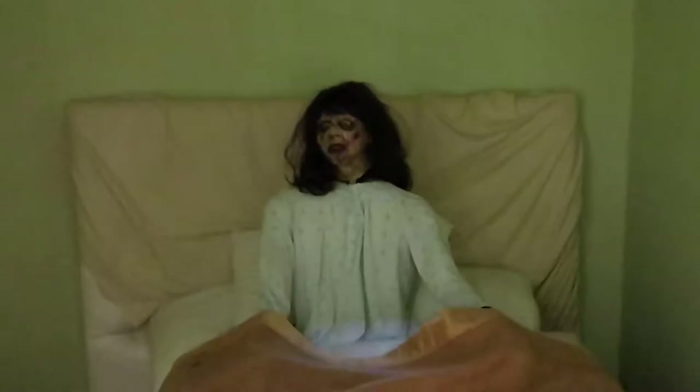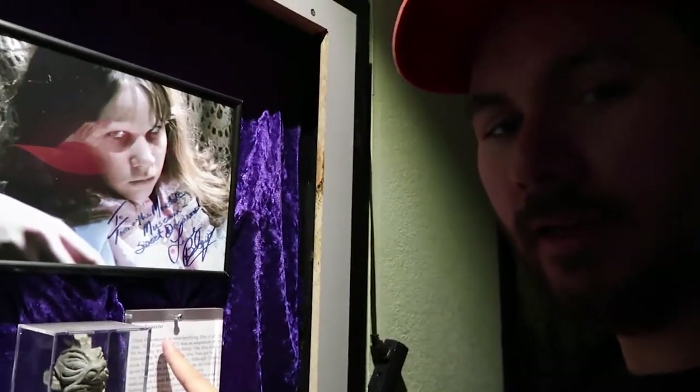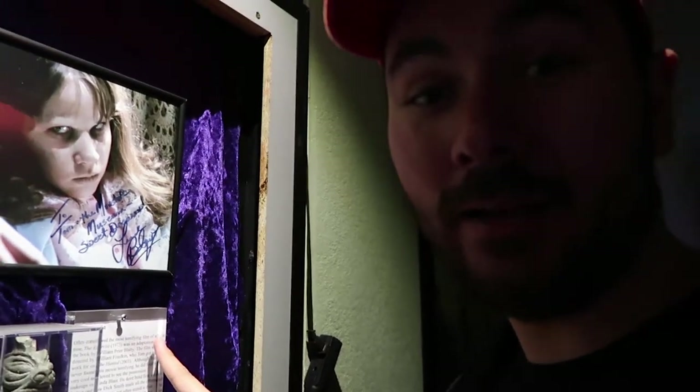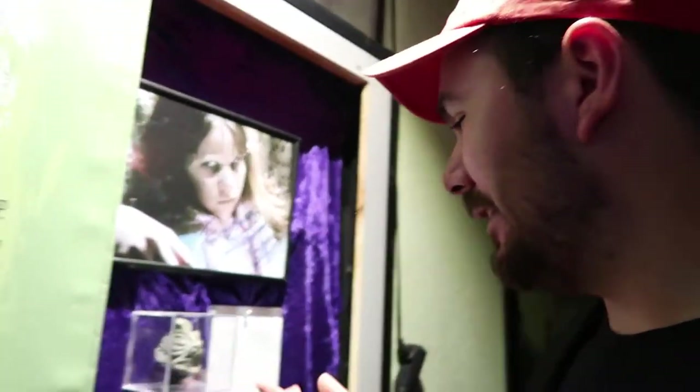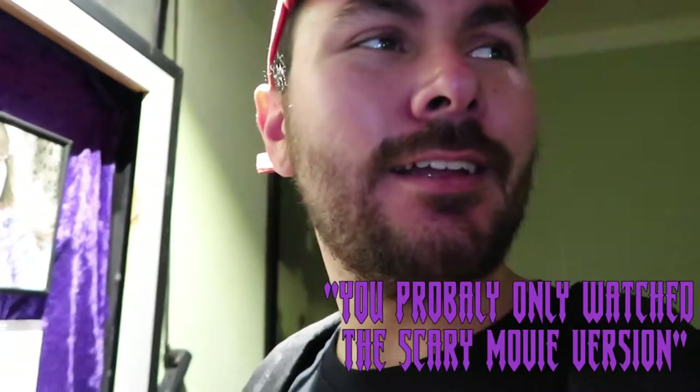Out of all the monsters we see in here, you're scared of the girl that turns her head backwards? Well, reading this thing right here, it does say that The Exorcist is the most terrifying film of all time. I'll give you that one — it is considered the most terrifying one ever. But I would have to say it's not the scariest one I've watched personally. Have you even watched it? I feel like I have. You've probably only watched the Scary Movie.